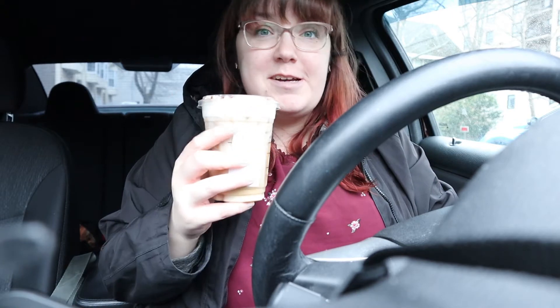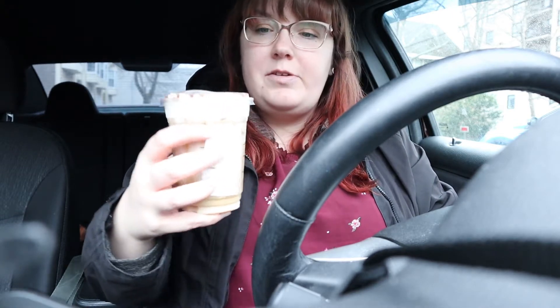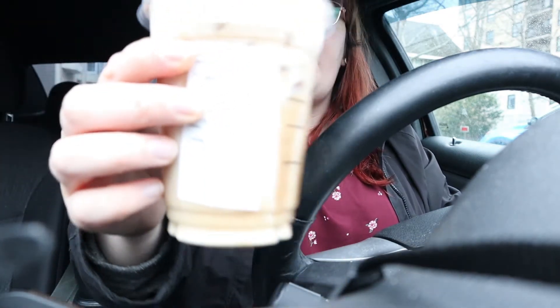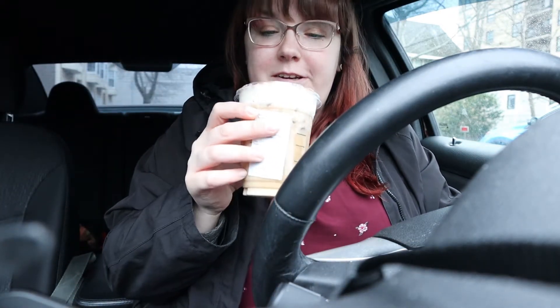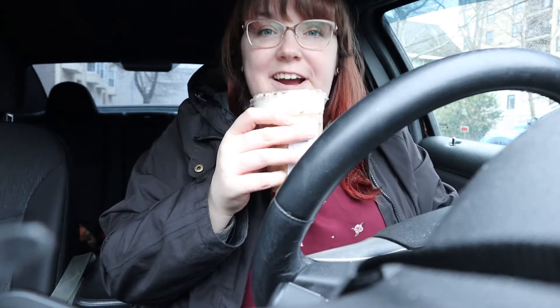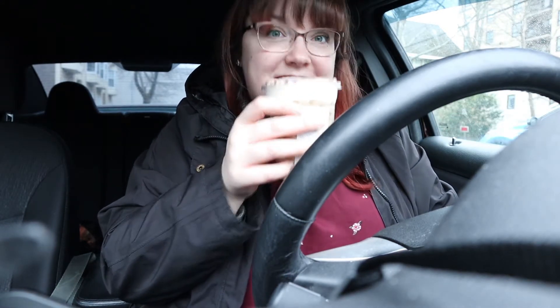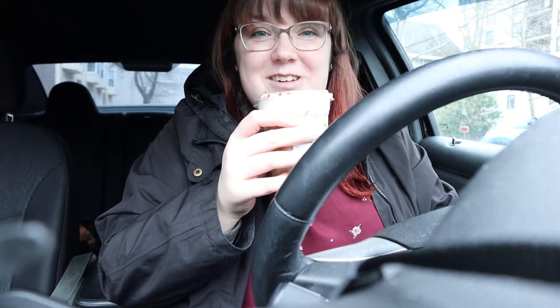Hey guys! So I got all my errands done for the most part and I just stopped and got a coffee at my work. Thank you to Eileen who makes the best coffees — if you're wondering what this is, I'll move it closer. It's like an Irish cream cold brew. You can't quite read the label but it is so good, I highly recommend it. Had the hot one in our first vlog, having the cold one in our next. Okay let's get to driving.